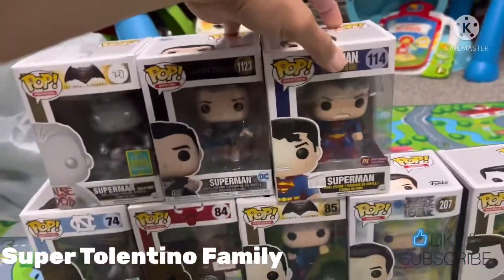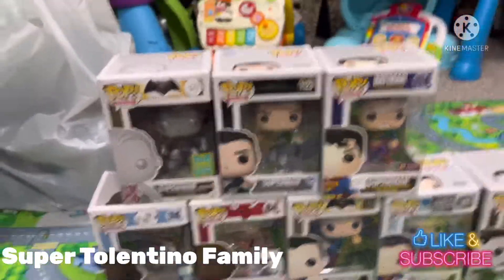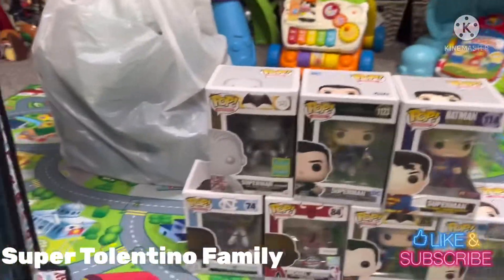Then I also got myself another Superman figure, number 114, and this was just $18. My wife was actually telling me to buy more, but I didn't want to spend too much.